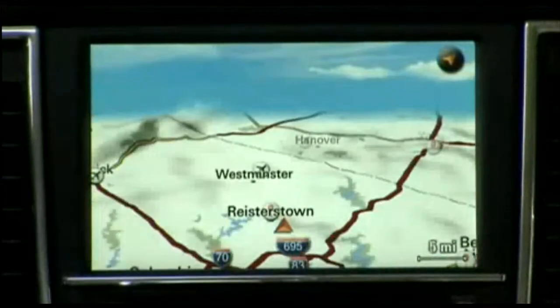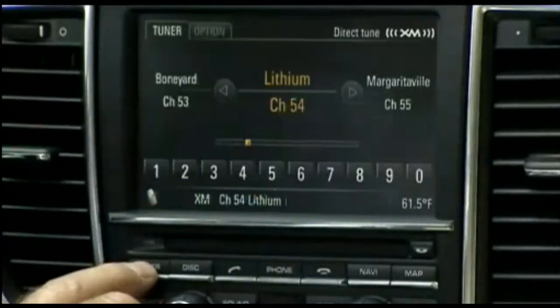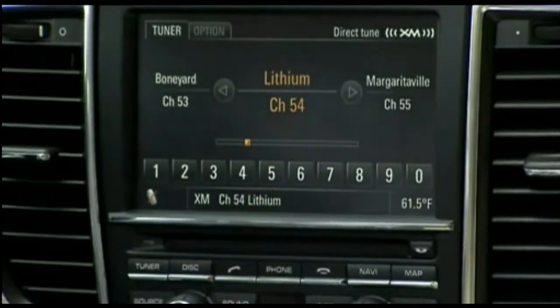Navigation data is viewed on a large center stack screen and inside one of the gauges. Optional is a 17-speaker, 1000-watt Burmester stereo.